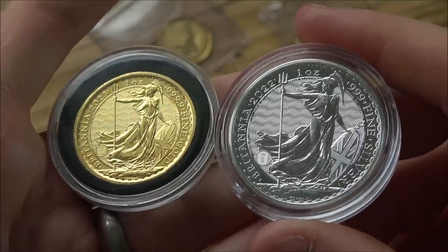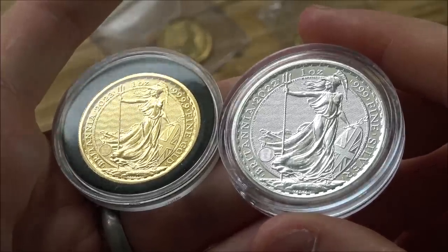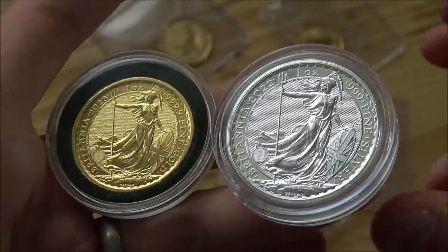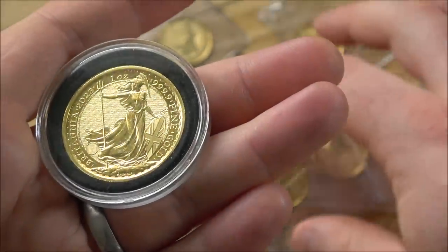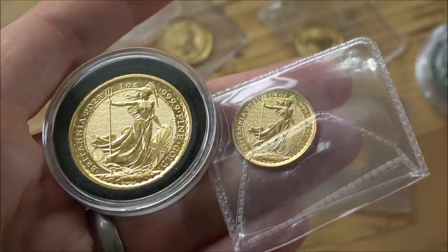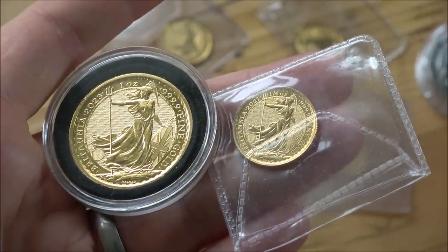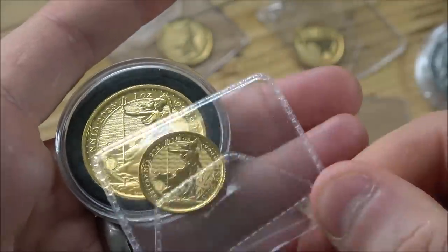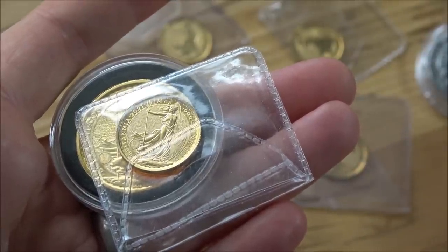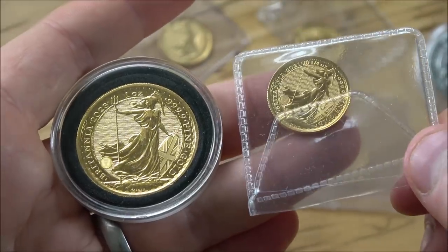The humble Britannia — what a coin. It's a very beautiful coin and a very secure coin as well, with lots of micro security features, which we're going to have a look at here today. We'll also talk about the potential future of Britannias in one ounce gold form. Are they going to become a little bit redundant, a little bit too expensive, too exclusive? Maybe the quarter ounce gold will replace it in the future. Let's dive in and have a good close look at these cool things made of silver and gold.